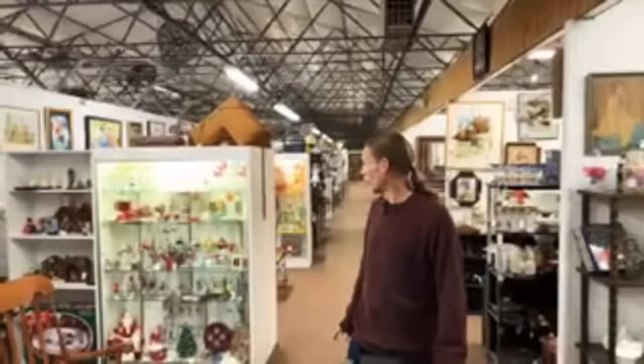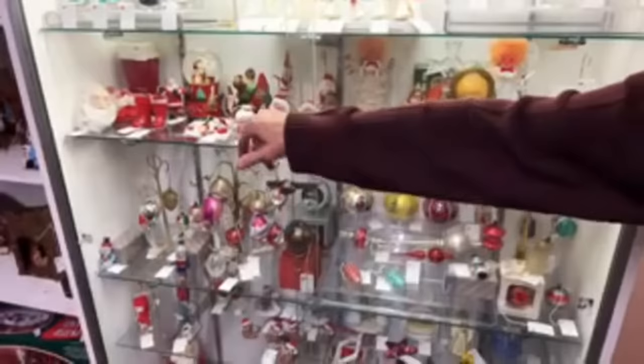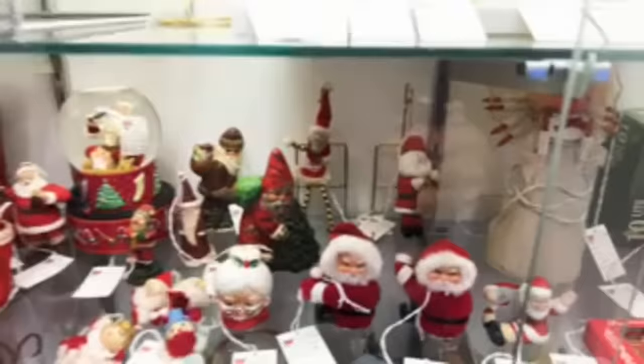Whole showcases of Christmas — there are several showcases of Christmas related things in this mall. This one's got lots of nice ornaments. The rubber-faced Santas are going to be 1960s and 70s, but in the back there you have one that's felt and chenille. That's going to date to the 1930s or 1950s — the one with those beaded arms and legs there. Those are kind of neat and something different.